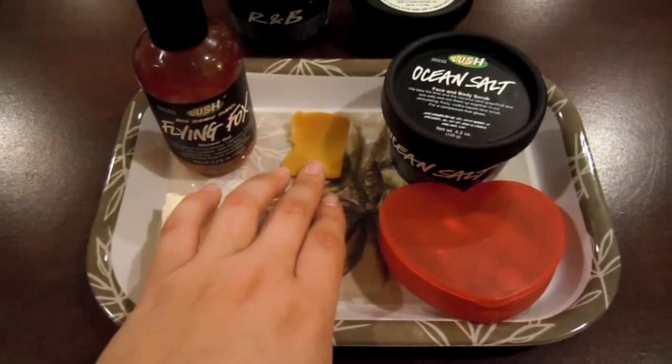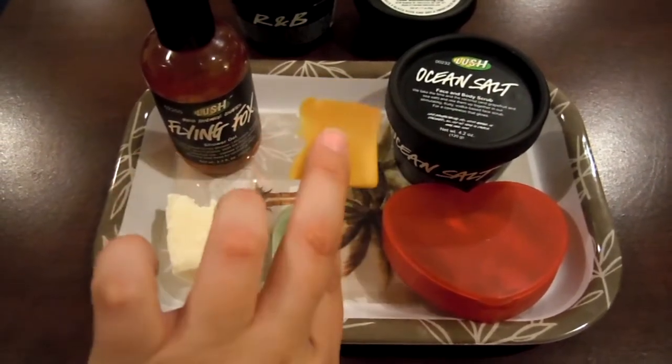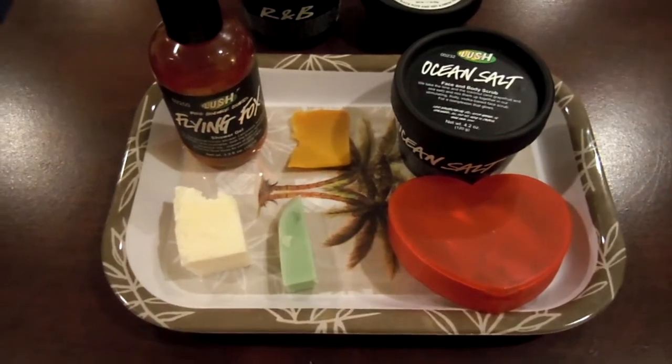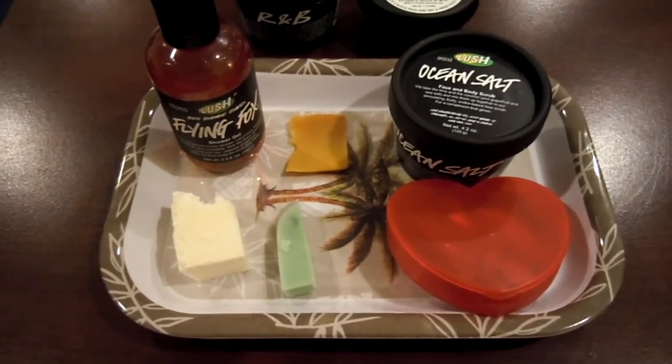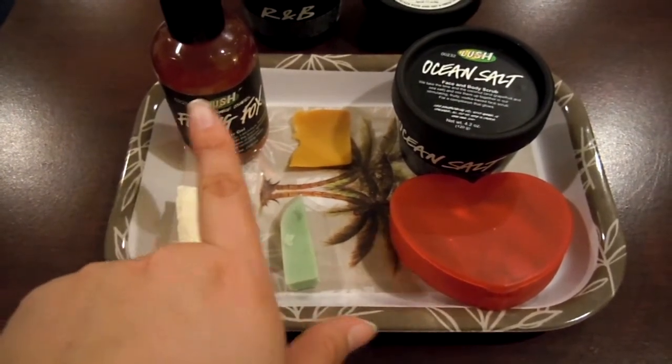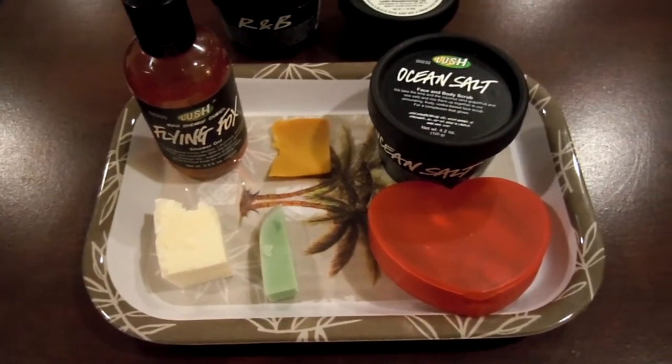I'm going to be using Vanilla in the Mist to shave because, as you can see, this is almost completely done and I like to use my soaps completely up before I get a new piece. And I'll be using a sugar scrub and a shower gel afterwards, so you really won't be able to smell the vanilla anyway.